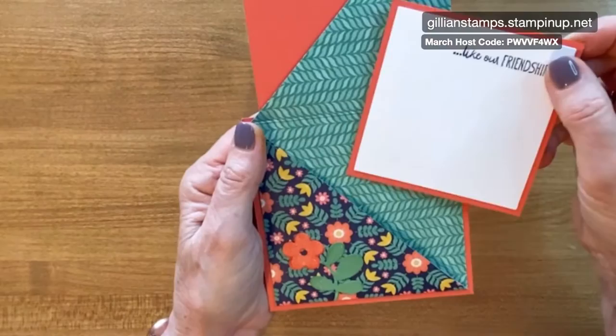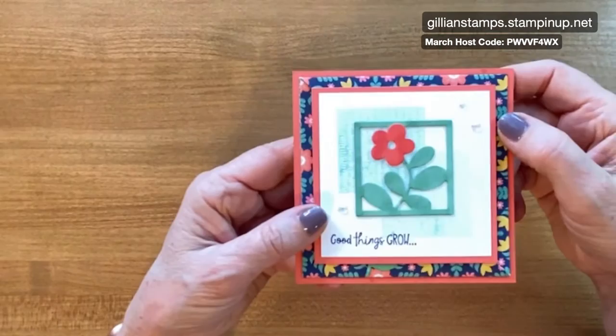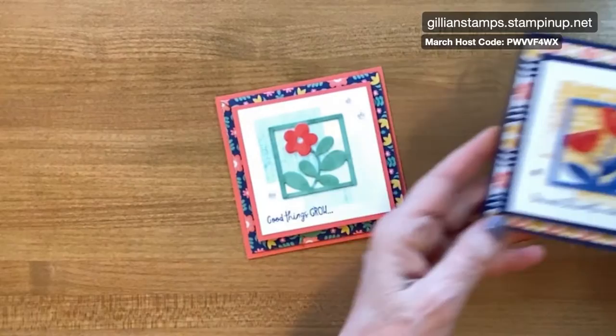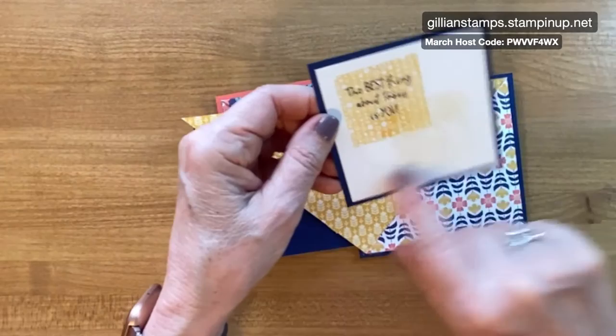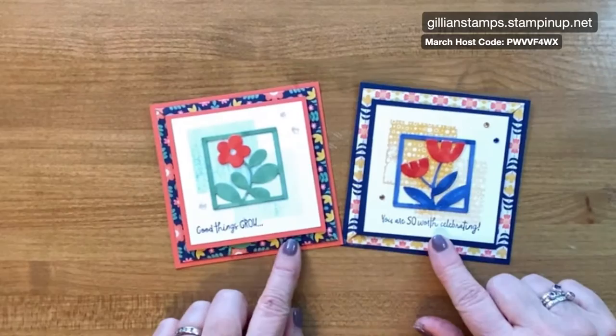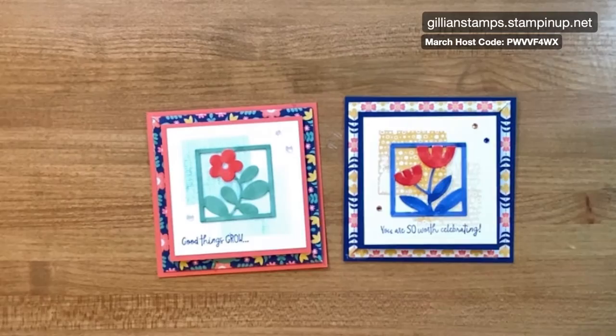We put the card together online — it was very fun. This was the card that I made, the first one, and it's a pocket card. So it opens like this, and then you can pull this little piece out — this is where you can write — and then you can pop it back in. This one opens this way, and then I made a second one. This is the one I made before the meeting, and this one I made during the meeting. This one opens from side to side and then this little piece pops out. Using the Sweet Symmetry Designer Series paper and the All Squared Away Stamp and Die bundle.